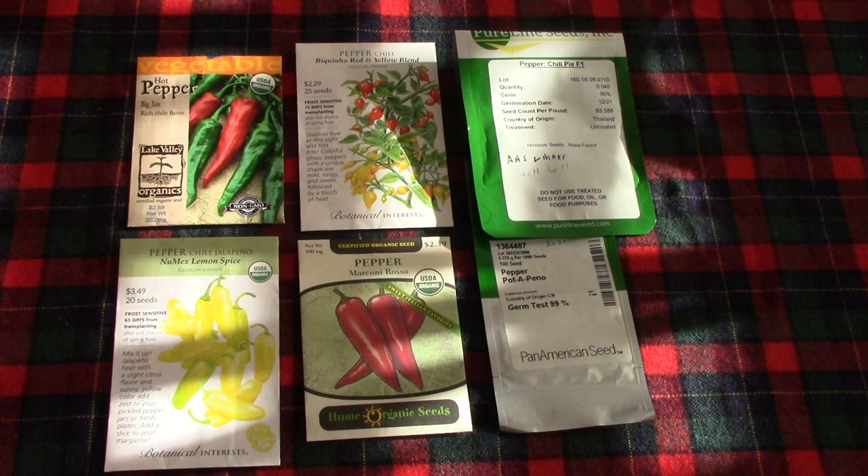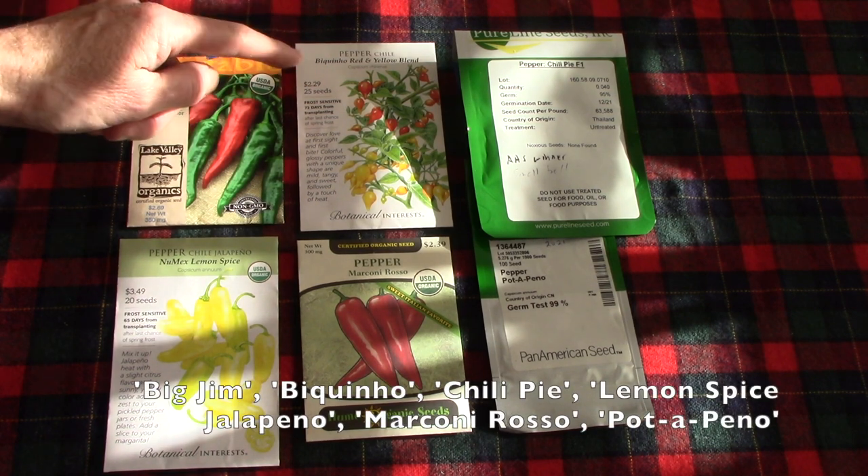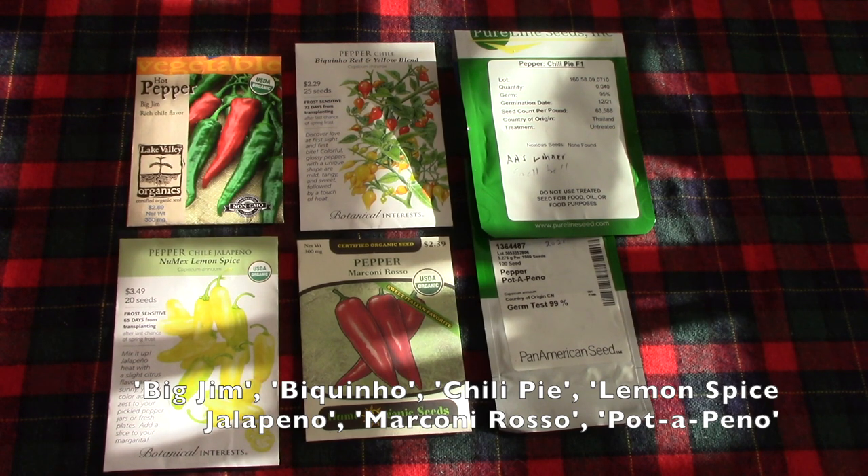As many of you know, Bill is the pepper grower in our family and he really excels at it. So here's his lineup for 2023: Big Jim Hot Peppers, Biquino Red and Yellow Blend Peppers — these are a small pepper, biquino means little beak. Bill discovered they need a good 100 days to reach maturity at least, and we lucked out this past year because we had a really long summer. So the only reason he's growing them again in 2023 is because he has leftover seeds. If you live somewhere with a short growing season, you probably don't want to choose this one.